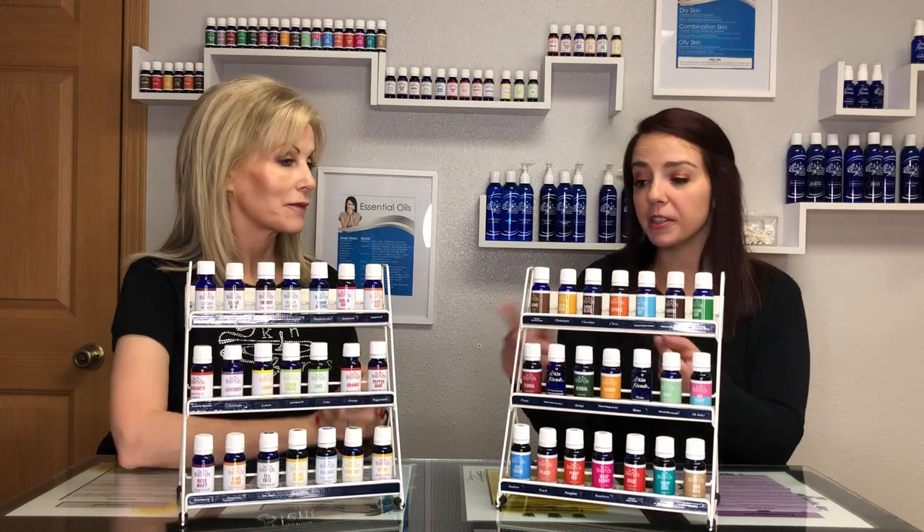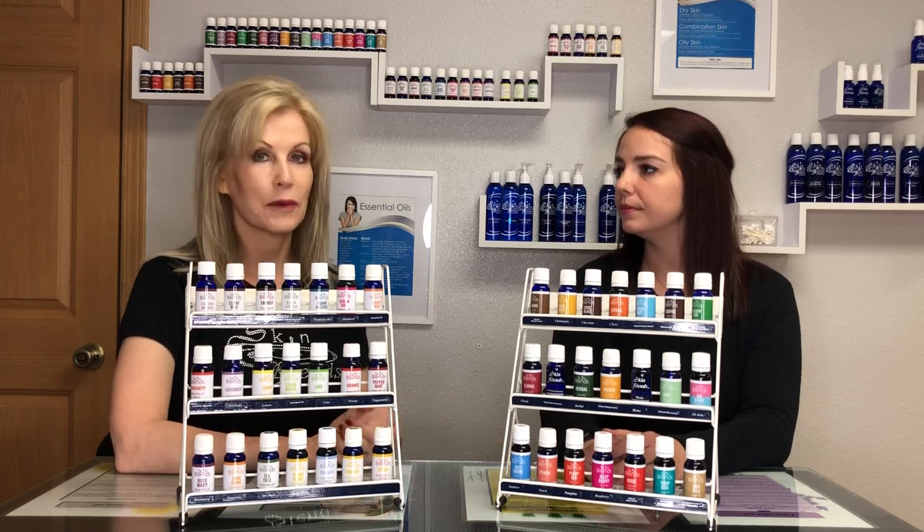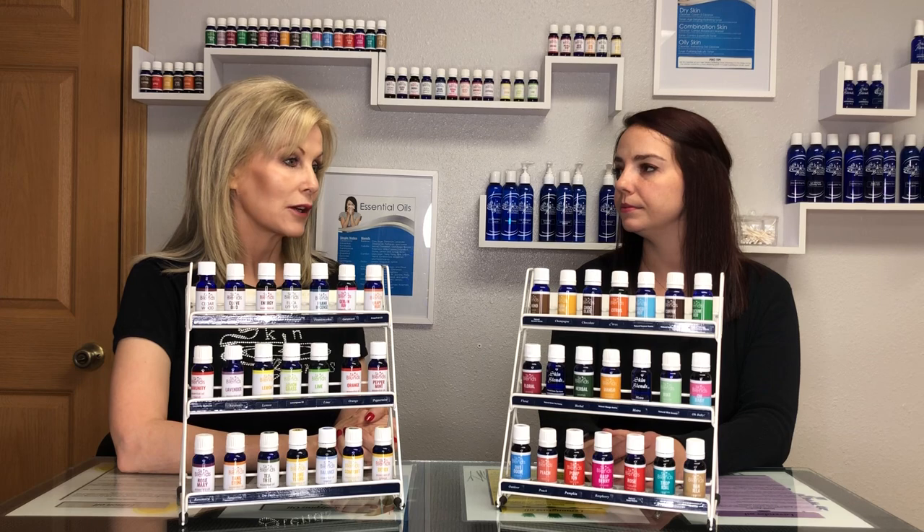Can you use both in a diffuser or are you only supposed to use essential oils? It really depends upon your manufacturer. If it's a natural one, you'd probably be okay in your diffuser, and that's a great way to use them.